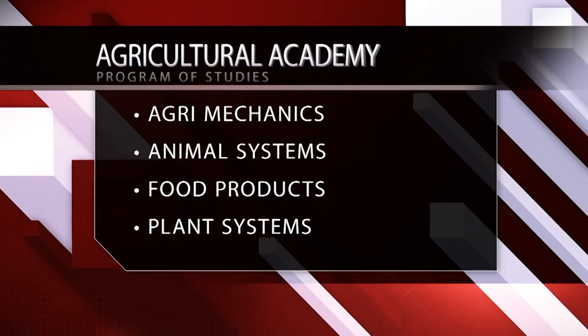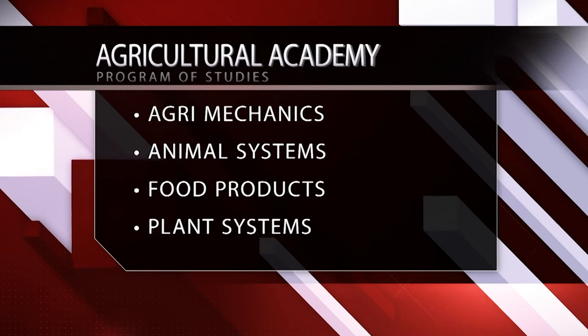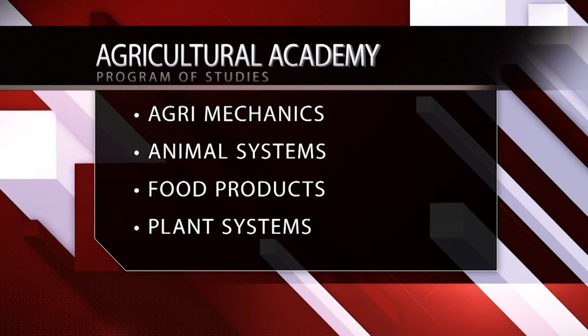The Agricultural Academy has three different programs of study: Agri-Mechanics, Animal Systems, Food Products, and Plant Systems.